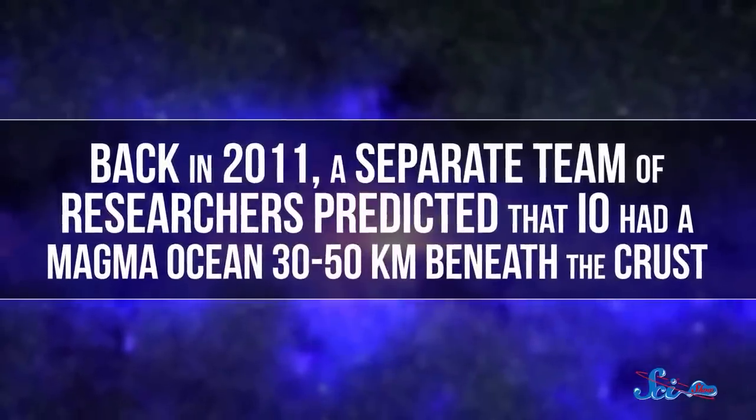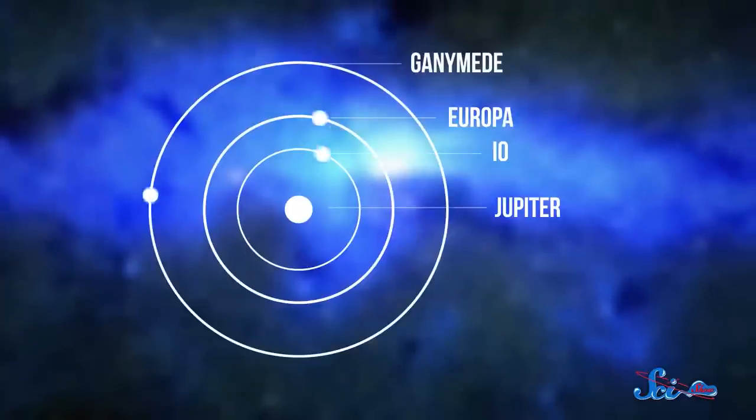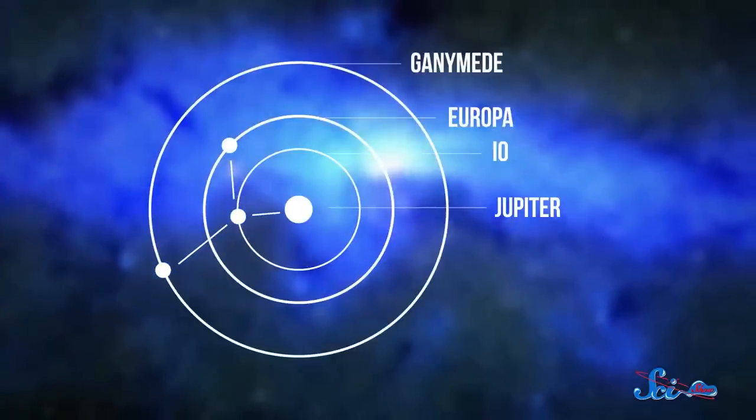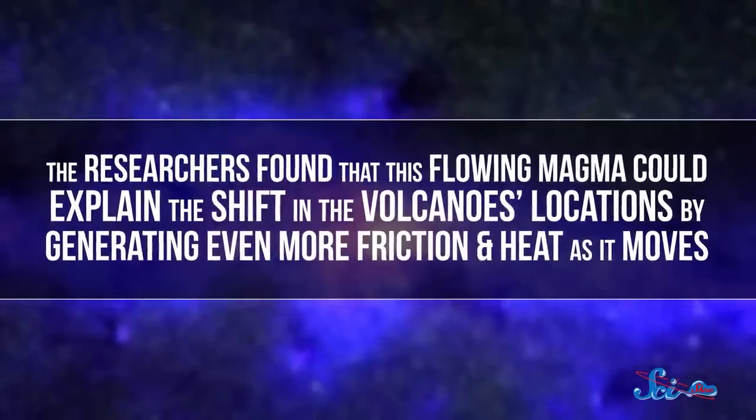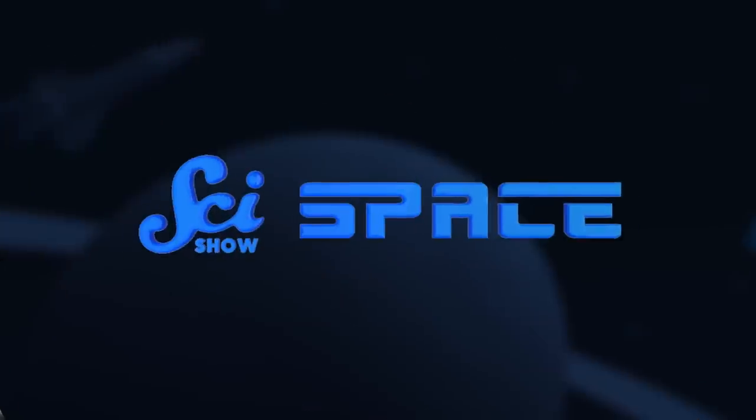Scientists have found evidence for an ocean like this before. Back in 2011, a separate team predicted that Io had a magma ocean 30 to 50 kilometers beneath the crust, which would help explain some unexpected measurements the Galileo probe detected in Jupiter's magnetic field. In a paper published in the Astrophysical Journal Supplement series in June 2015, a third group that included Hamilton modeled how an underground magma ocean would affect the flow of heat inside Io. The ocean in their model would cover the entire moon and slowly move around below the surface, thanks to the tidal pull caused by Jupiter, Ganymede, and Europa. The researchers found that this flowing magma could explain the shift in the volcanoes' locations by generating even more friction and heat as it moves — meaning the mystery of Io's misplaced volcanoes might just be supporting evidence for a hidden layer of magma ocean sloshing around inside the moon.